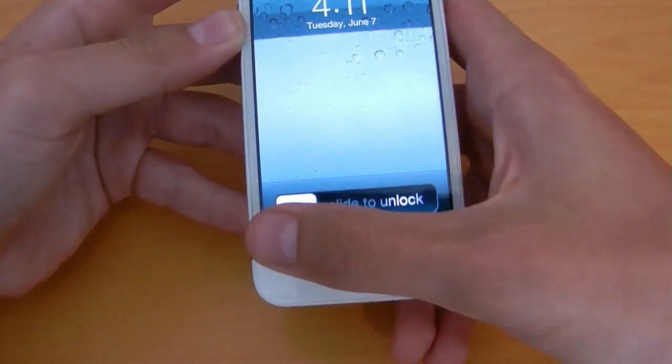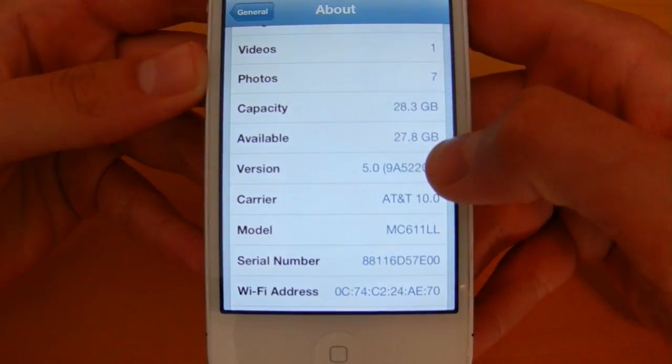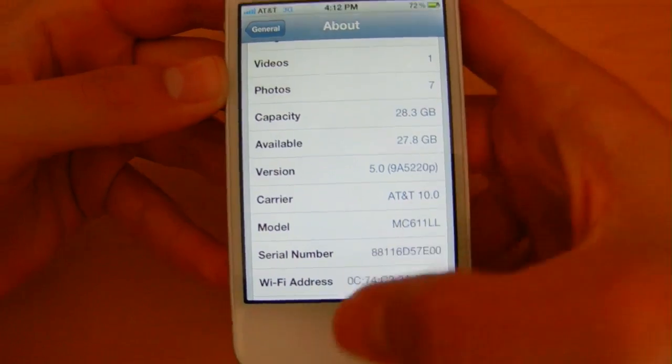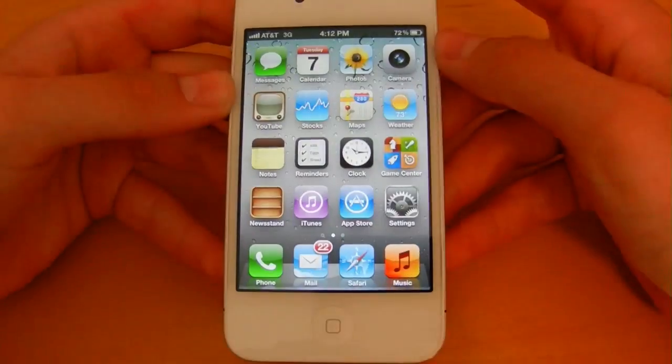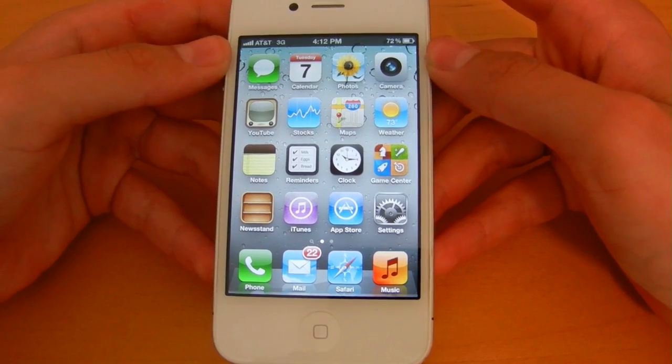Let me go ahead and show you that my device is in fact running iOS 5 Beta 1, as you can see right there next to the version column. In this video I thought I would demo Notification Center and show you guys all the new features that come along with that.